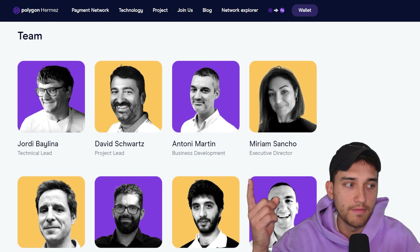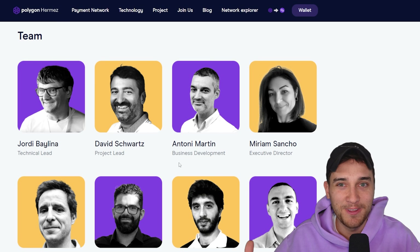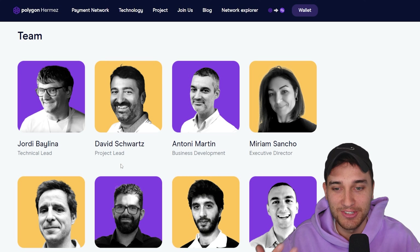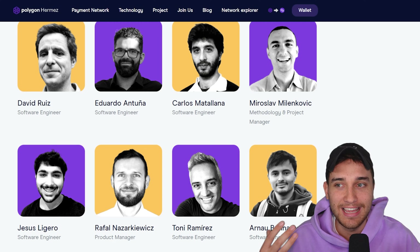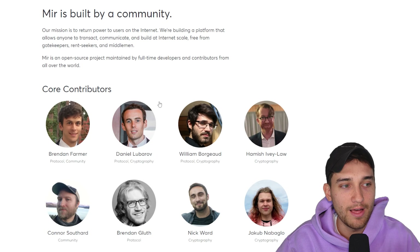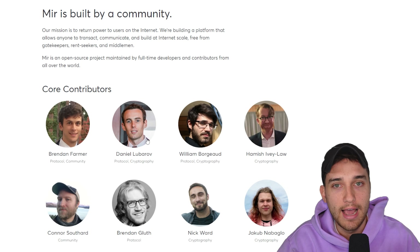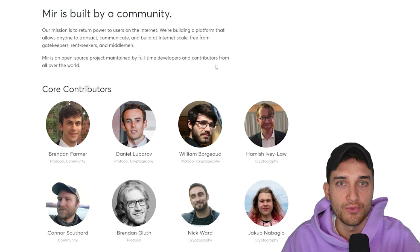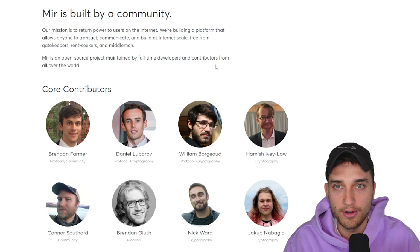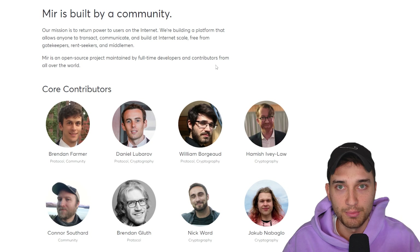A super important part of this was the talent that came along with these teams. Hopefully you see some familiar faces like Jordi and David — insanely talented people that came from these teams, including all of the engineers from the Mir Protocol as well, like Brendan and Daniel, all of these very talented engineers coming over to Polygon to figure out how to address the scalability issues that Ethereum is having by building technologies powered by zero knowledge proofs.